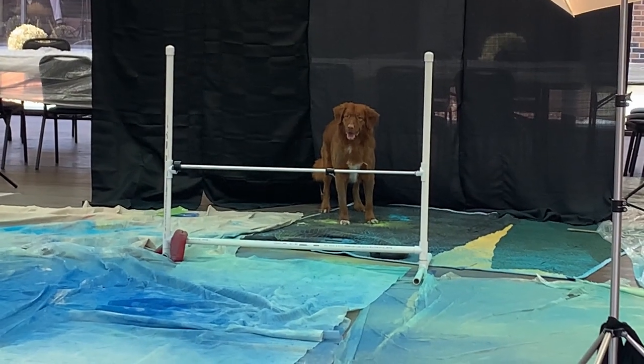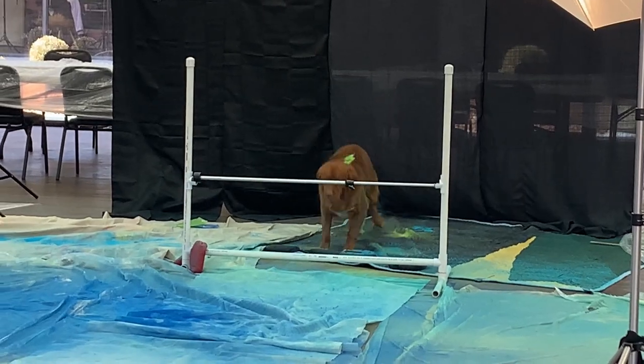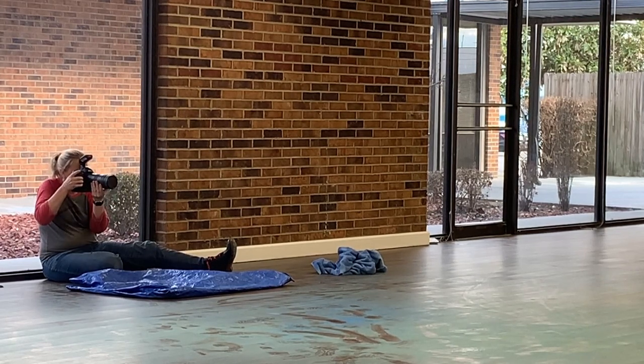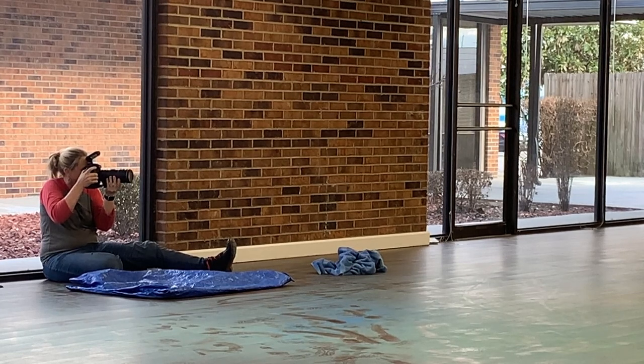And then when I'm ready and focused and have my frame lined up, we let them loose. They run across the room — in this case, in front of me. And we were able to get the powder to fly pretty well on the two dogs that couldn't jump the jump.